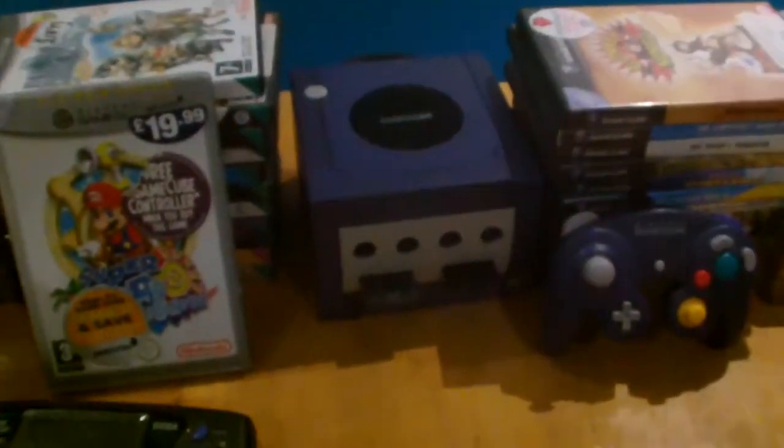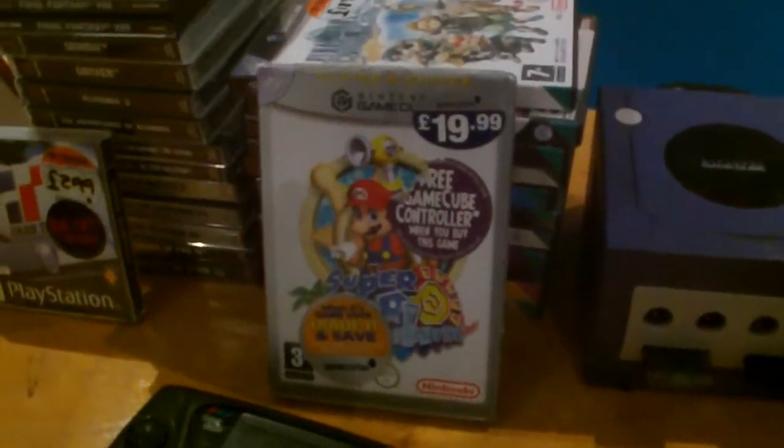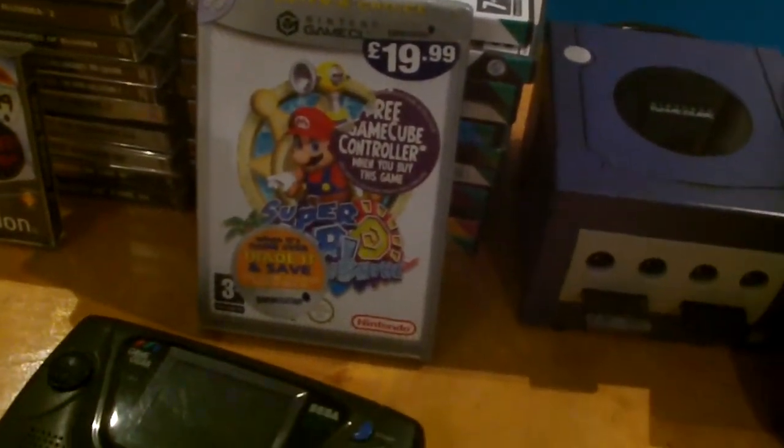The Nintendo GameCube, one of my best and favourite consoles. We've got the rare and limited edition Mario Sunshine.